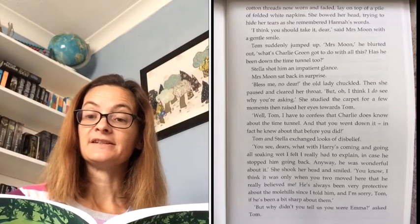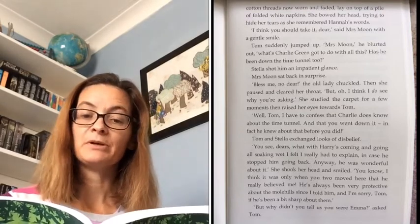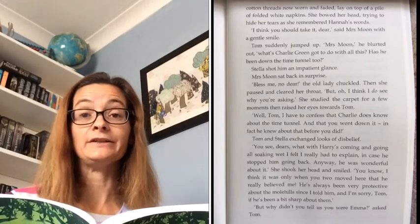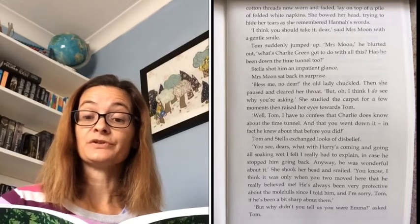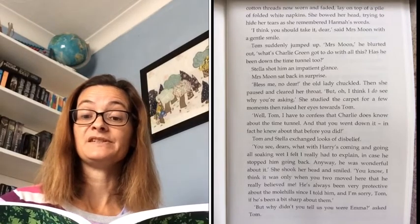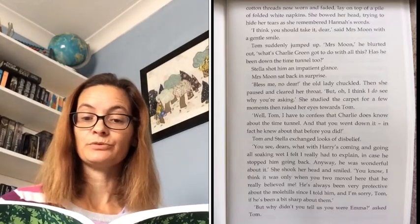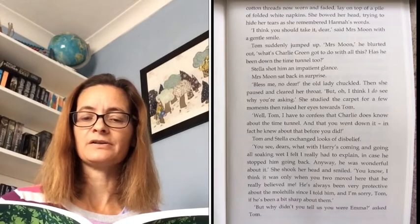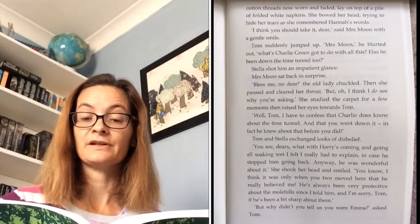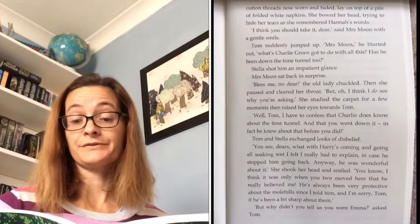'I think you should take it, dear,' said Mrs Moon with a gentle smile. Tom suddenly jumped up. 'Mrs Moon,' he blurted out, 'what's Charlie Green got to do with all this? Has he been down the time tunnel too?' Stella shot him an impatient glance. Mrs Moon sat back in surprise. 'Bless me now, dear,' the old lady chuckled. Then she paused and cleared her throat. 'But, oh, I think I do see why you're asking.' She studied the carpet for a few moments, then raised her eyes towards Tom.